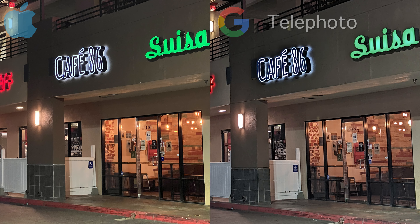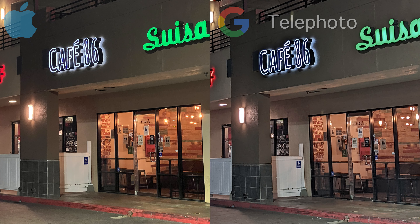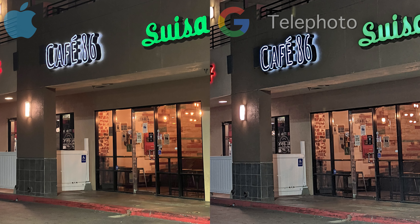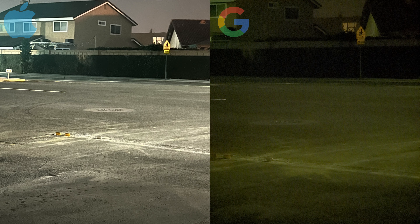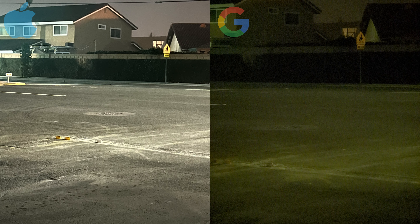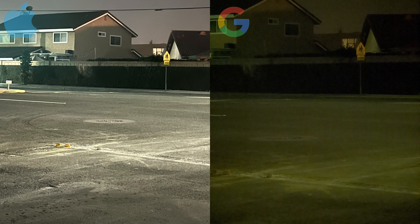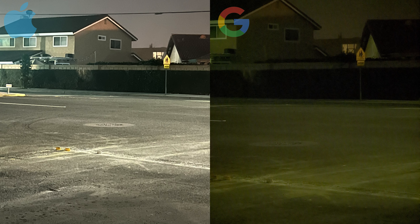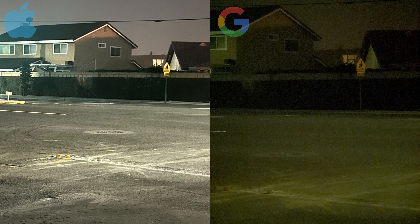Now moving on to the telephoto lens, again the iPhone captures more detail and provides a more color accurate depiction, while the Pixel appears slightly overexposed and colors are slightly washed. For this second photo, just for kicks, I wanted to see how each phone handled extreme low-light situations. Again, the iPhone definitely provides the better shot here. I don't need to say much as the photo speaks for itself.